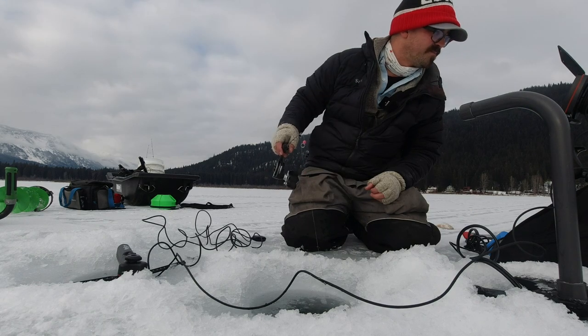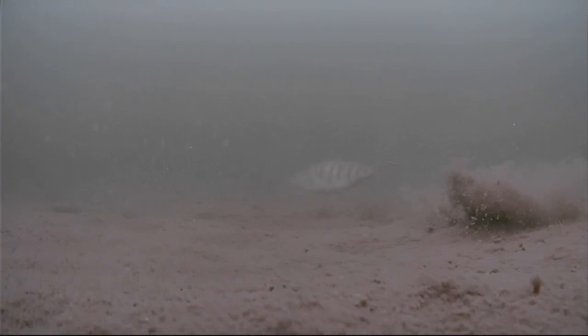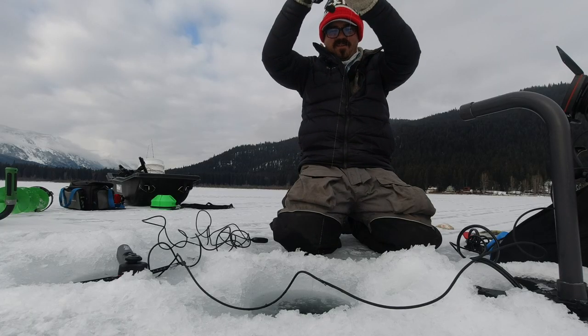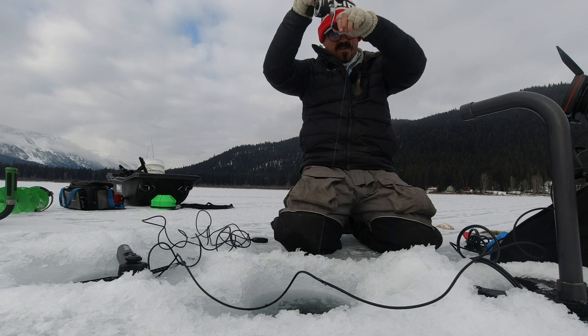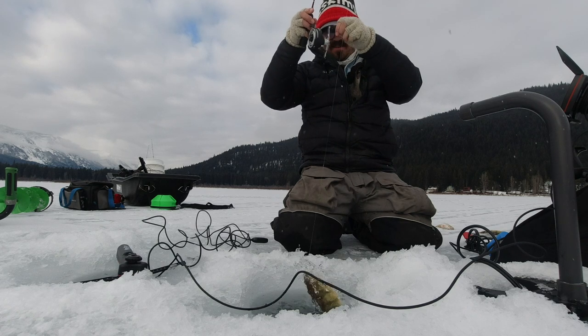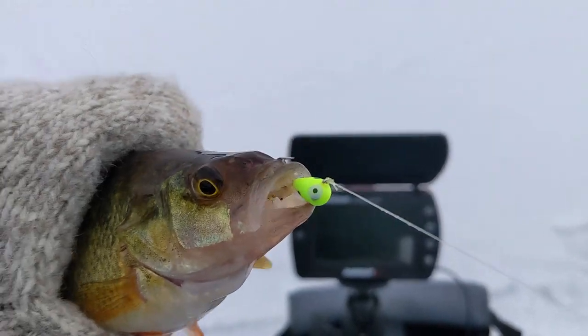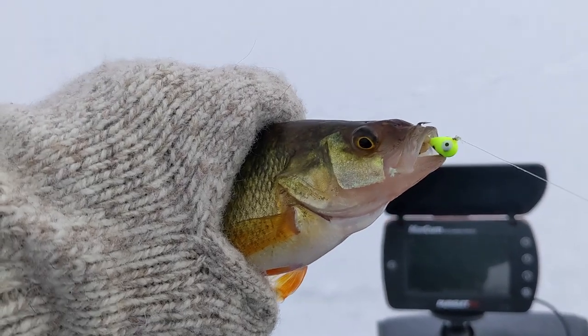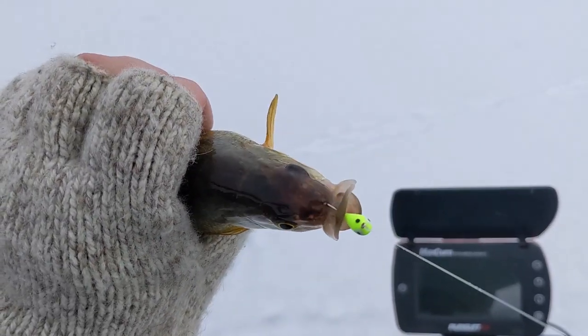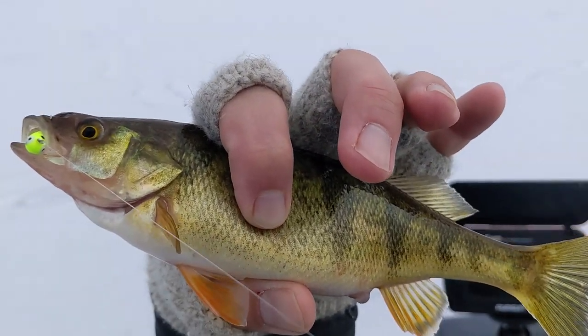They are staying tight to the bottom. Here it comes — that's a good-sized perch. Got him. This feels like a good-sized one. Yeah, that's decent. You can see I'm just using a little Acme Tungsten jig in chartreuse, tipped with waxworm. I've got a bunch of other baits that I'll try today. Not a bad-sized fish, though.